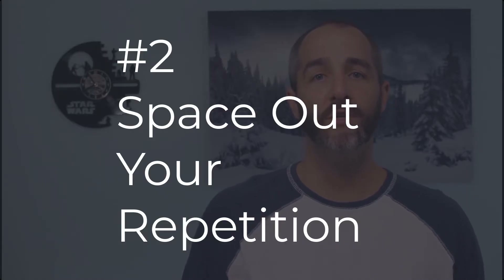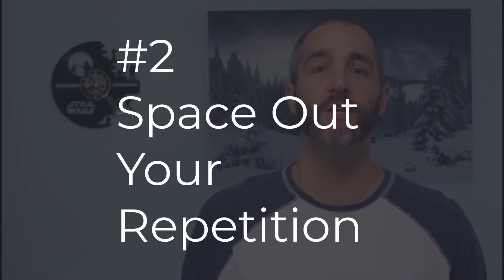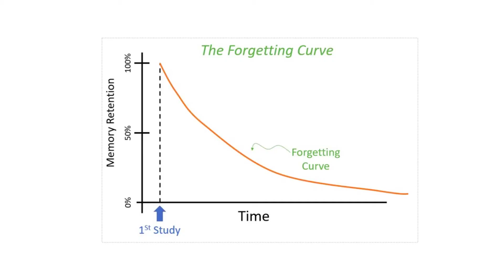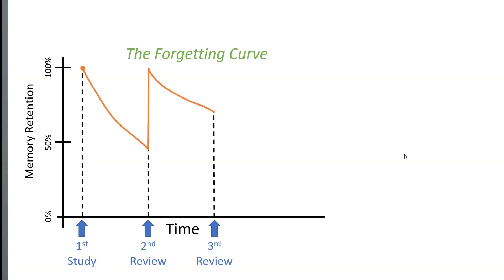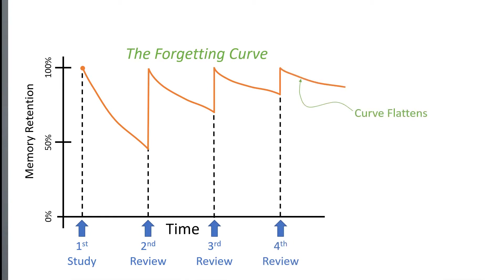Tip number two is to engage in what researchers call spaced repetition. The moment you learn something, you're going to immediately begin forgetting what you just learned. What the research shows is that the best way to form long-term memories of a given topic is to space out your repetitions. For example, if you're learning process capability, you'll learn it, take a practice exam, then wait a few days and take another practice exam on process capability — because that act of spacing out the repetition strengthens that memory and really helps in creating long-term memory of that topic.